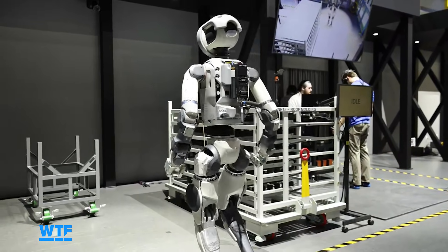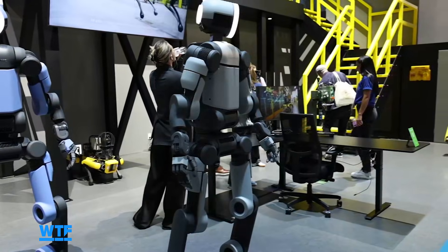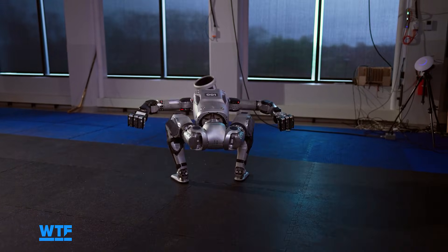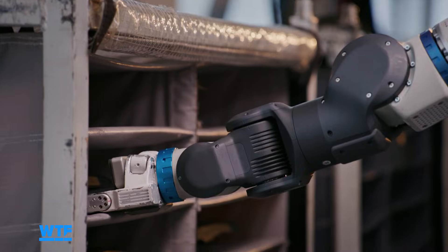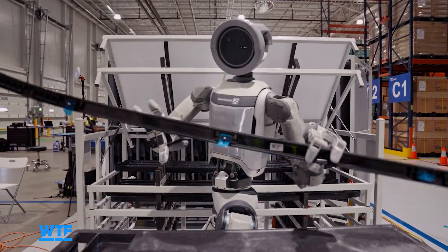For 2026, the Boston Dynamics folks say they are keeping these robots within the family, so to speak — they're only going to be available to Hyundai, DeepMind, and Boston Dynamics itself. In 2027, they're going to start expanding into related industries. They say they're going to start really scaling production in 2028, and by 2030, mass production of Atlases — so get ready.